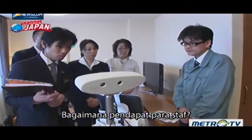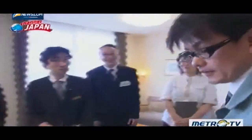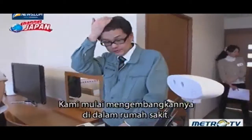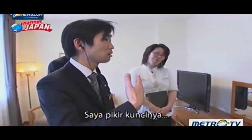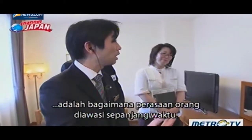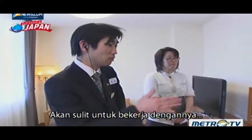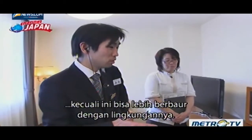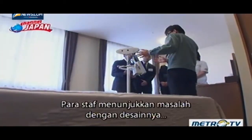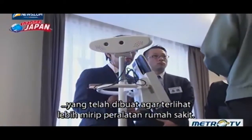So what does the staff think? One asks, 'Is there a reason why it's white?' The developer explains they started developing it inside a hospital. A staff member notes, 'I think a key point is how people feel about being watched all the time. It'll be difficult to work with unless it blends into the surroundings more.' The staff point out a design problem — the robot has been made to look more like hospital equipment.